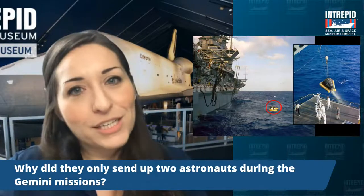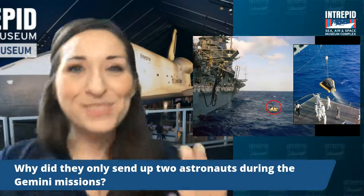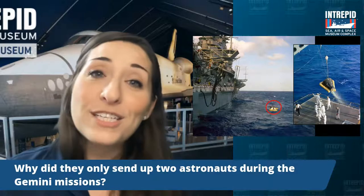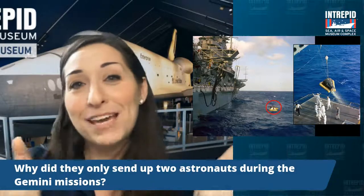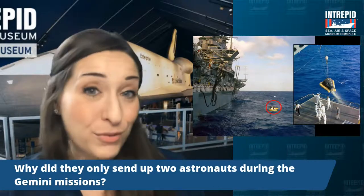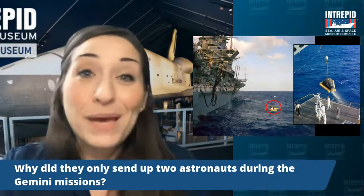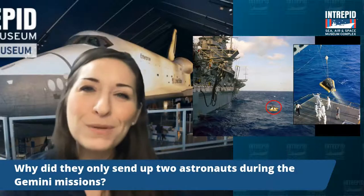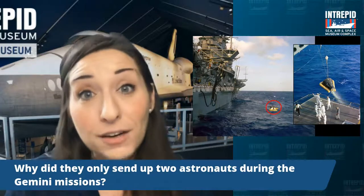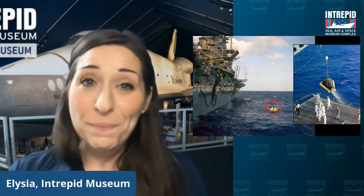Then you've got the Gemini missions — this is more your toddler stage. Now you've got the opportunity to learn how to walk. This was the first time we were taking our first extra-vehicular activity, so spacewalks. This was also the first time we docked with another ship — we like to say that's like making friends in space. So to answer the question of why they only sent up two: it's just part of these baby steps. We didn't want to send up a whole bunch of people at one time just yet, just in case anything went wrong. We were learning how to conserve energy, conserve fuel, conserve oxygen, and think about things like food up there too.